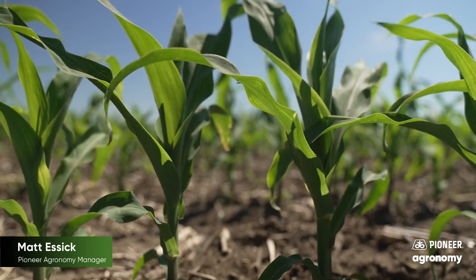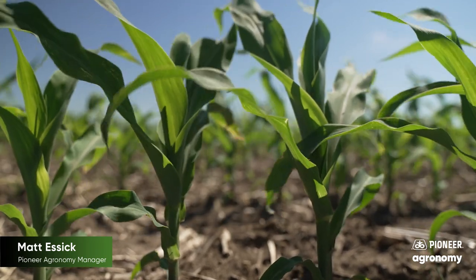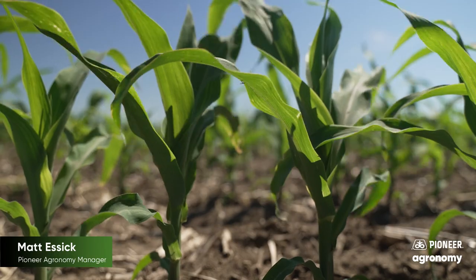Plants at the VE growth stage are primarily living off the seed. It takes about 85 GDUs for us to move from VE to V1. Once we hit V1, we'll start to develop our nodal roots.